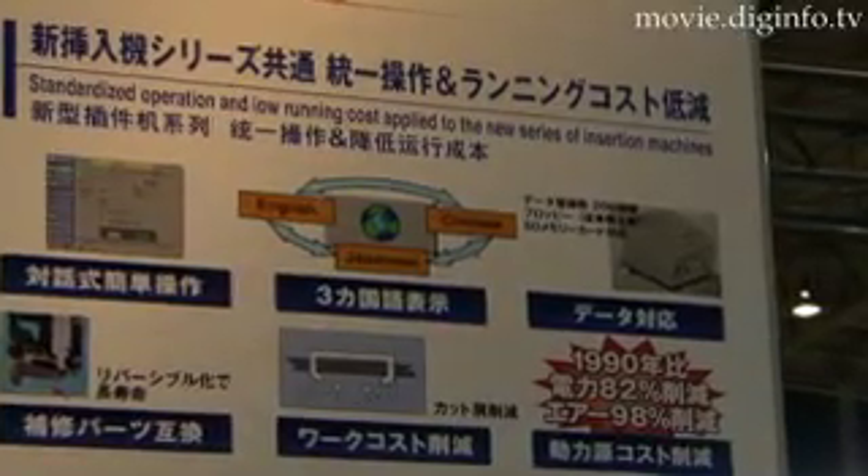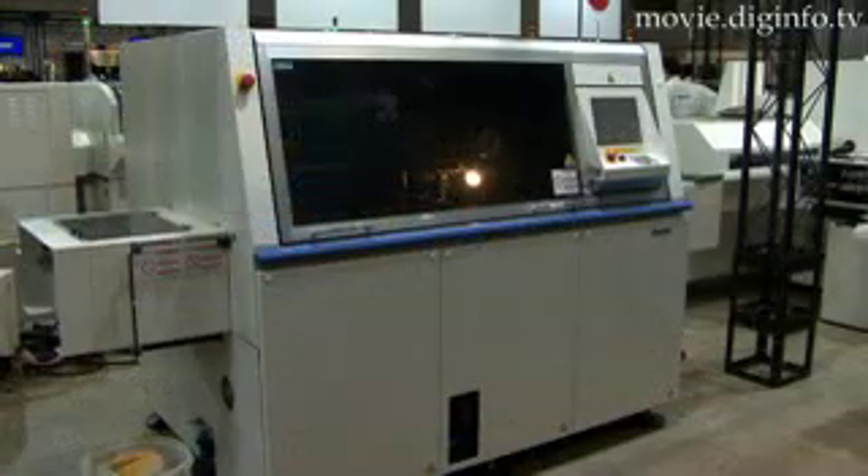The JV131 can operate in Japanese, English, and Chinese, and has power converters for use globally.